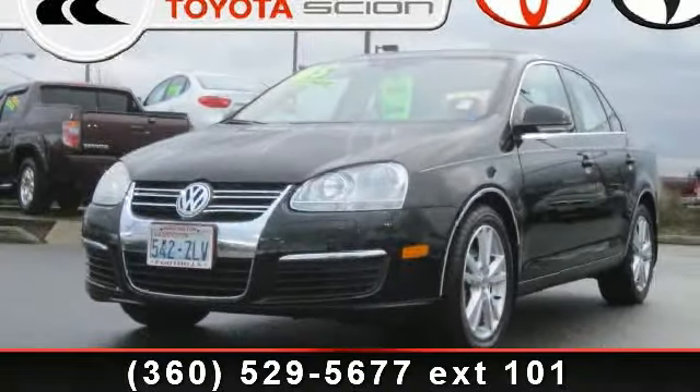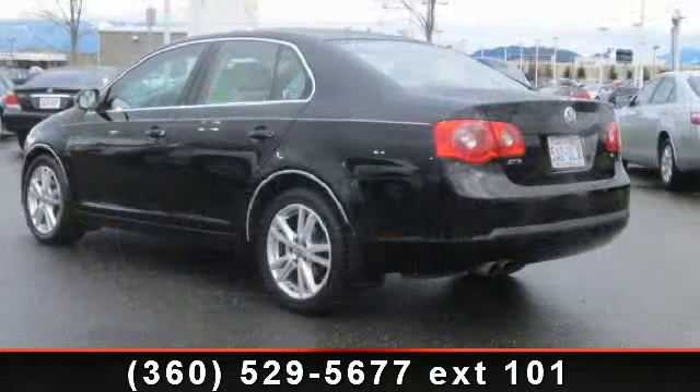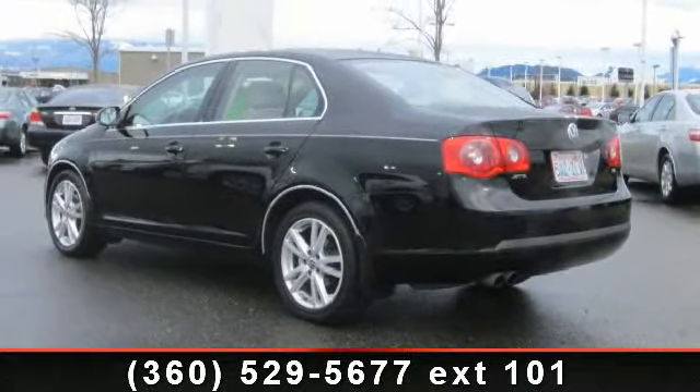Arrive in style with this 2005 Volkswagen Jetta 2.5. If you are looking for an automobile with great features, look no further.